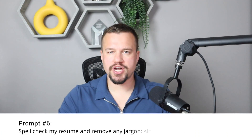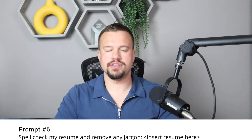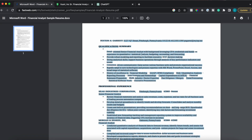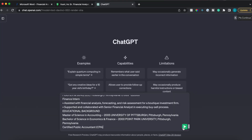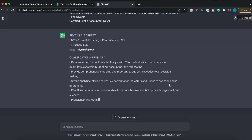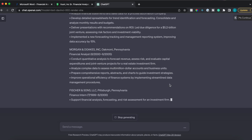Prompt number six: spell check my resume and remove any jargon — then insert the resume. It's easy to assume recruiters know everything about your field, but if you're in a technical field it can be hard for them to connect your experience to the job they're filling. Use ChatGPT to simplify the language, remove technical jargon, and spell out any acronyms. We'll paste the resume into ChatGPT, say 'spell check my resume and remove any technical jargon,' and it will simplify your resume — though you should still validate the output to make sure nothing is missed.